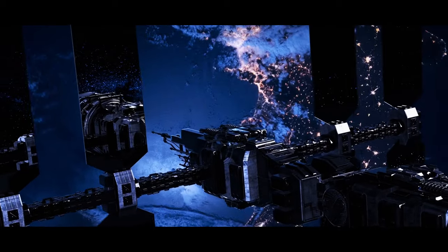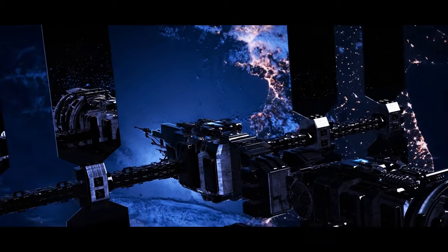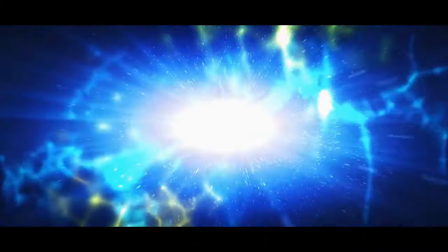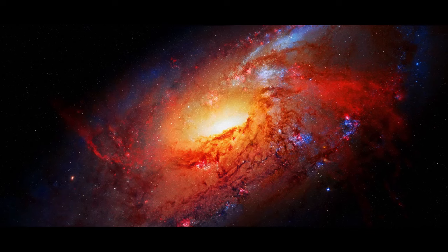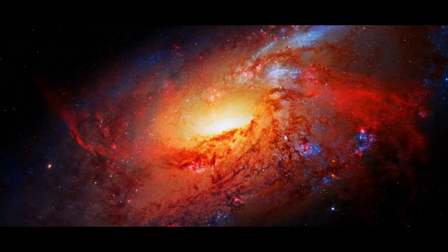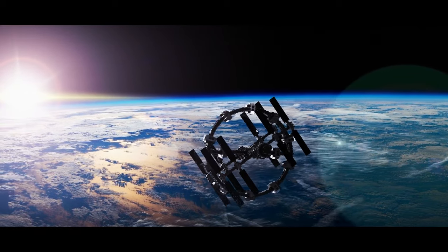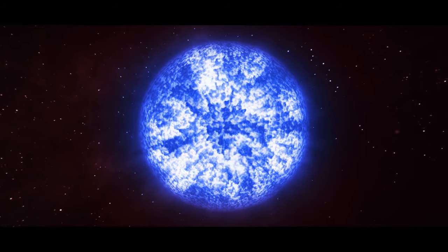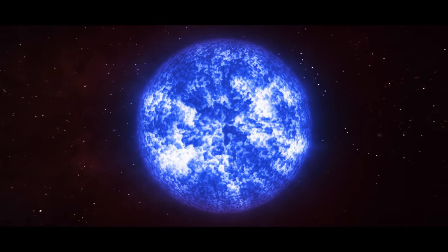Fast radio bursts are blindingly bright bursts of radio waves that pack as much energy as our Sun produces in days, but last for mere milliseconds. Most fast radio bursts came from far beyond the Milky Way, but recently astronomers detected some originating in our home galaxy — their source was a magnetar just 30,000 light years away from our planet.